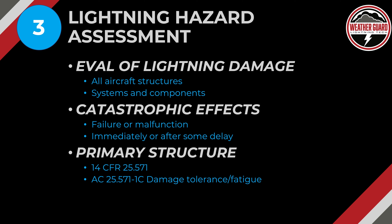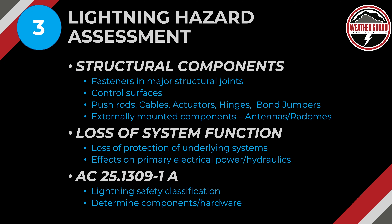Two FAA documents to reference — both free — are 14 CFR 25.571 and advisory circular AC 25.571-1C, which covers damage tolerance and fatigue evaluation. Talk to a structures person when evaluating those structures. Look at structural components including fasteners and major structural joints like a wing spar or vertical stabilizer spar. Also evaluate control surfaces, push rods, cables, actuator hinges, bond jumpers, and externally mounted components like antennas or radomes. For example, if an antenna explodes from a lightning event, does it get sucked into an engine? Or does a departing radome hit a vertical stabilizer? Also consider loss of protection of an underlying system, such as an engine cowling protecting a FADEC — if the cowling comes apart, does that expose the FADEC? Does a strike take out primary power or affect hydraulic systems?